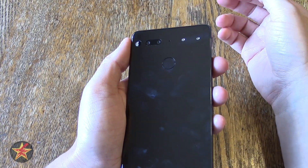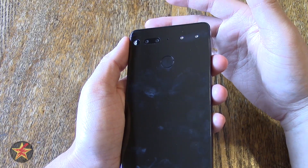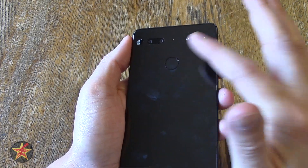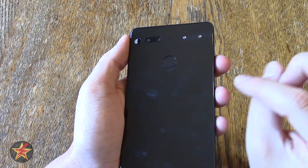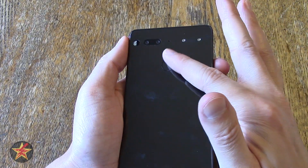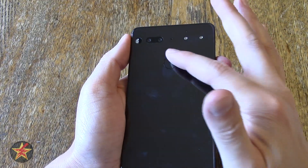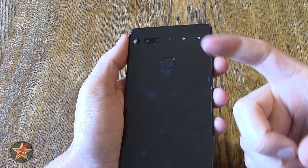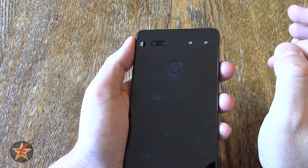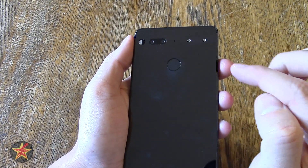It has a dual camera shooter on the back — one monochrome, one color — and an LED flash. It does have a fingerprint sensor in the correct location, which makes it nice and easy. The one thing I'll say about the fingerprint sensor is that while it is responsive, they used the same finish as the rest of the back, so it's a bit slippery. It doesn't have that tactile feel that the Pixel 2 has, and it's a little flushier to the back, so it's trickier to find without a case.